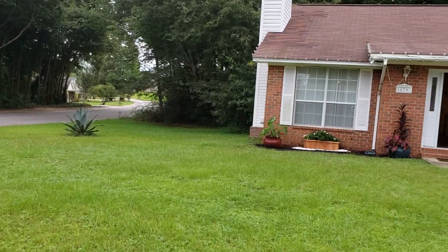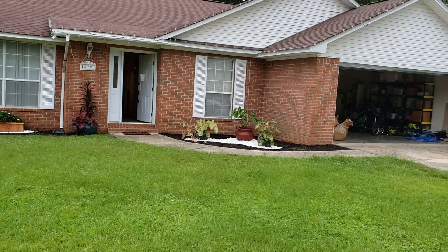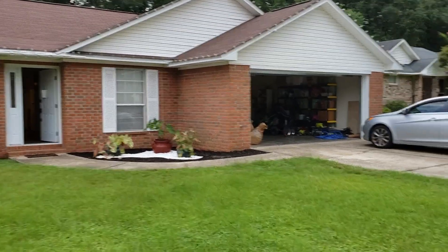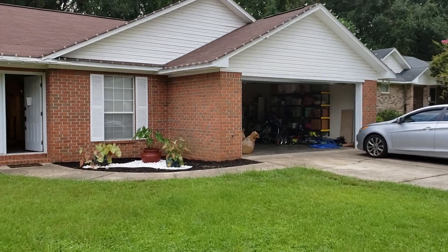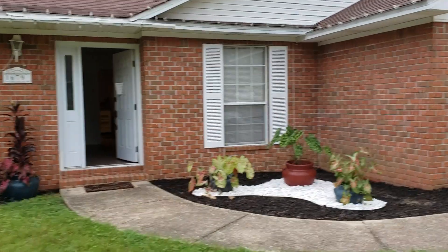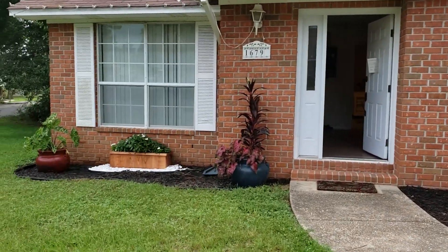This lot can actually be fenced a little bit more. The backyard is only fenced partially, but it can be done a whole lot more. So let's go take a look. Gorgeous all-brick home, been updated with all new landscaping.